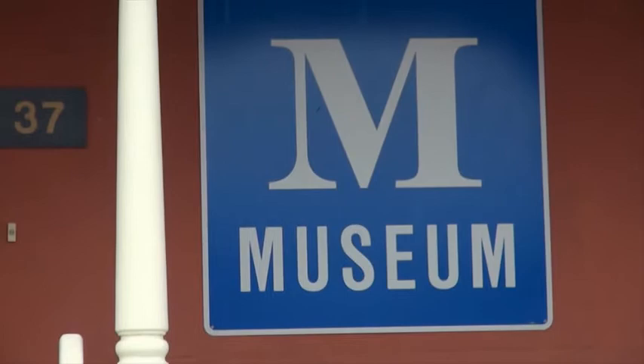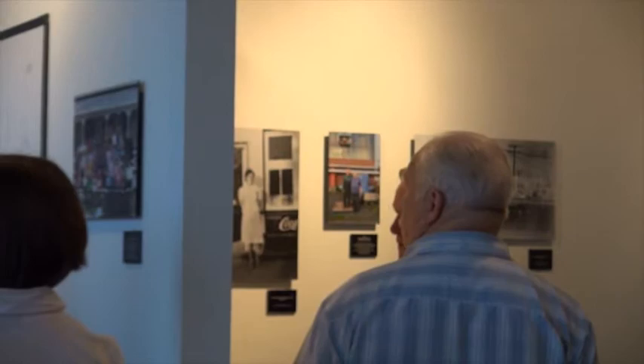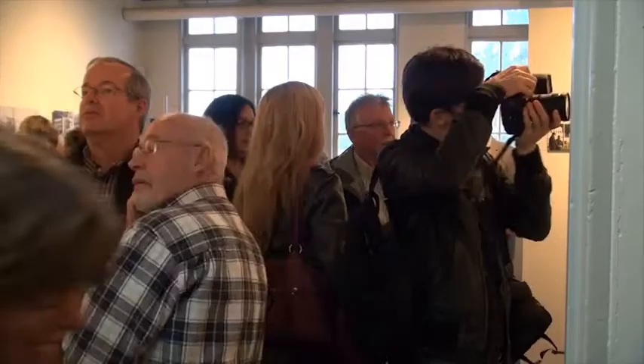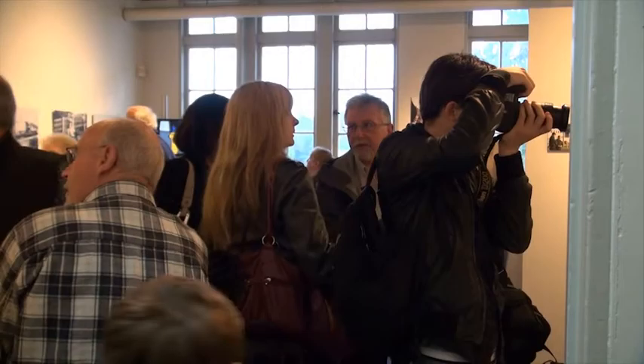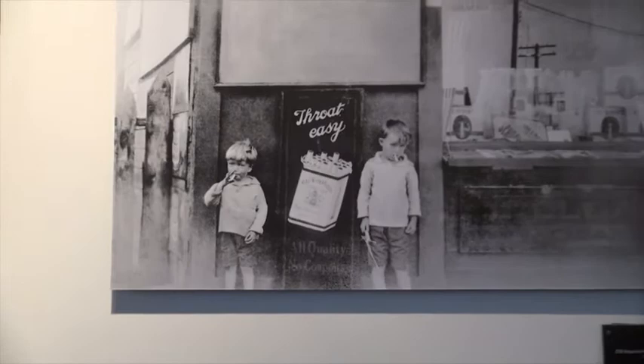The CFB Esquimalt Naval and Military Museum recently launched a photographic exhibit celebrating a centenary of shared history with the township of Esquimalt. 'It Takes a Village: Esquimalt Faces, Places and the Navy' was created in cooperation with the Esquimalt Photography Club and features archival photos from the museum's collection as well as new photos by club members.